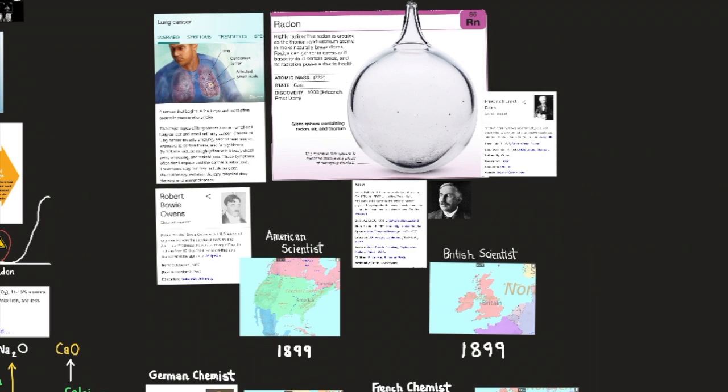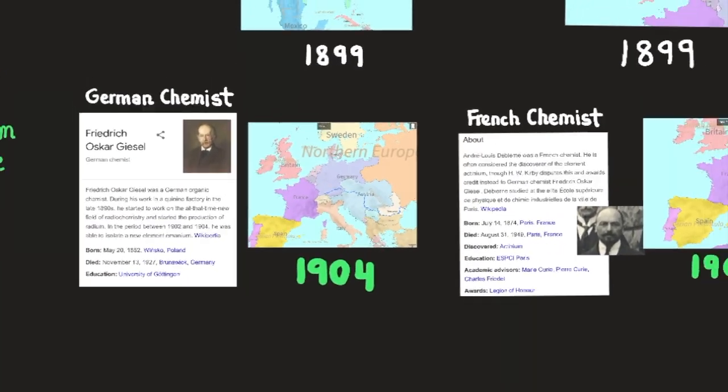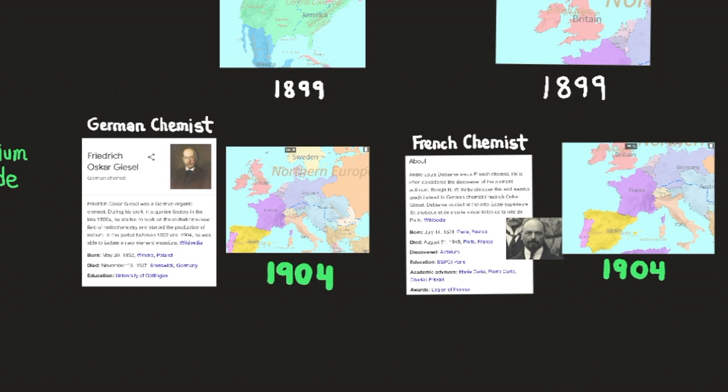Radon-219, or actinon, has a half-life of 3.92 seconds and was found independently in 1904 by German chemist Friedrich O. Giesel and French physicist André-Louis Debierne. Radioactive isotopes of radon ranging in mass from 204 have been identified, the longest-lived being radon-222, with a half-life of 3.82 days. A half-life is the amount of time it takes for half of the original material to remain, so it takes 3.82 days for the amount of radon-222 to halve.